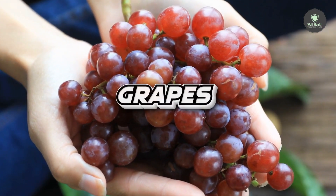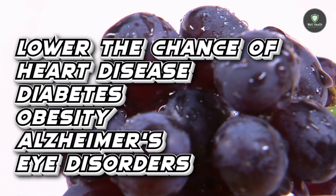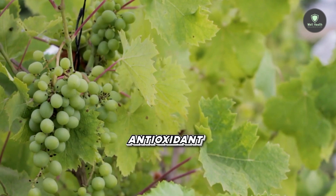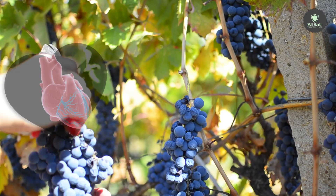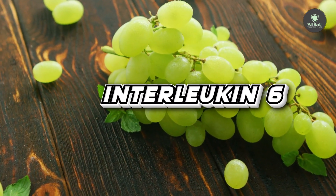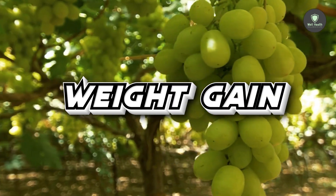8. Grapes. Grapes contain anti-inflammatory anthocyanins and may lower the chance of a variety of diseases, including heart disease, diabetes, obesity, Alzheimer's, and eye disorders. Grapes are also high in resveratrol, another antioxidant compound with numerous health advantages. Research shows resveratrol can safeguard the heart from inflammation. In one study of 60 individuals with heart failure, those who took 250 mg resveratrol capsules daily for 3 months saw a drop in inflammatory gene markers like interleukin-6. An older 2012 study found that adults who consumed grape extract regularly had higher levels of adiponectin; low amounts of this hormone are linked to weight gain and a higher risk of cancer.